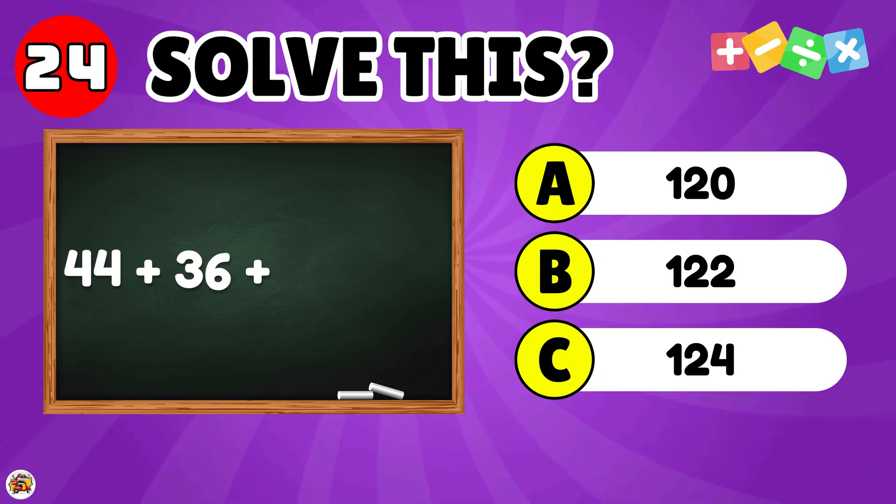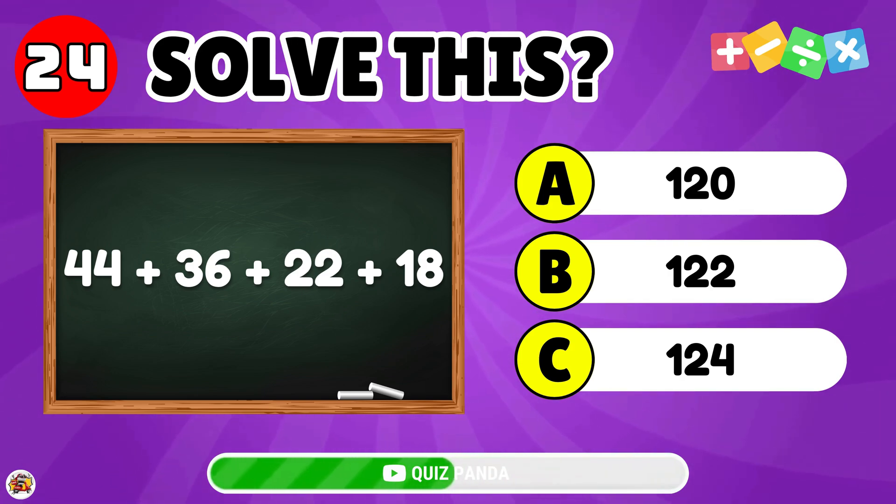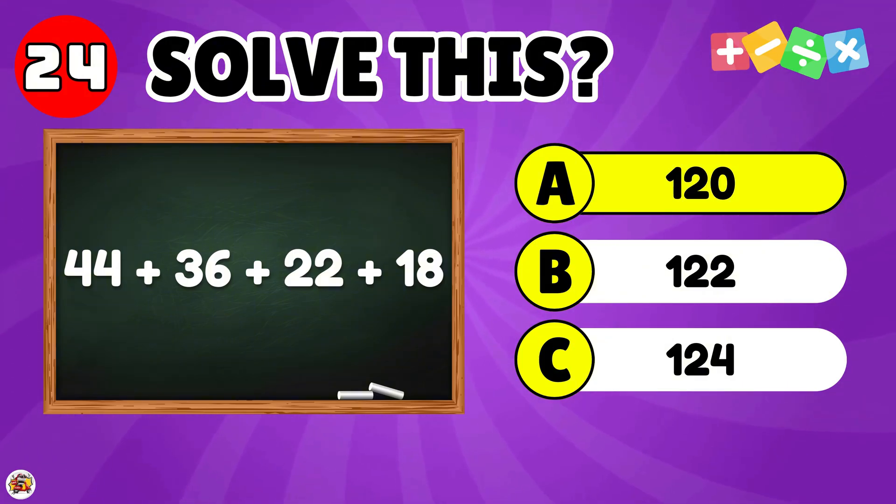What is the result of 44 plus 36 plus 22 plus 18? The answer is 120.